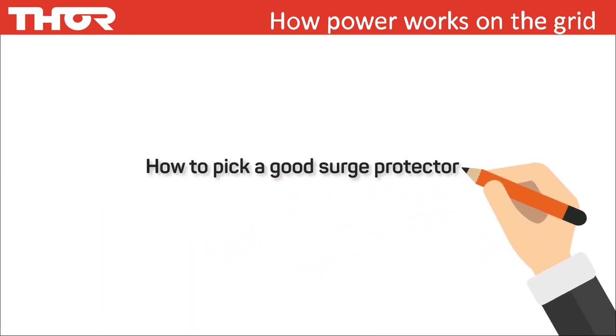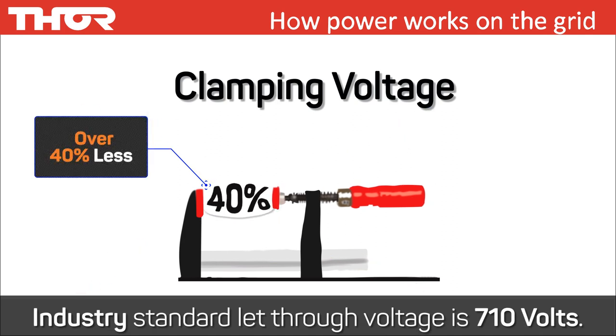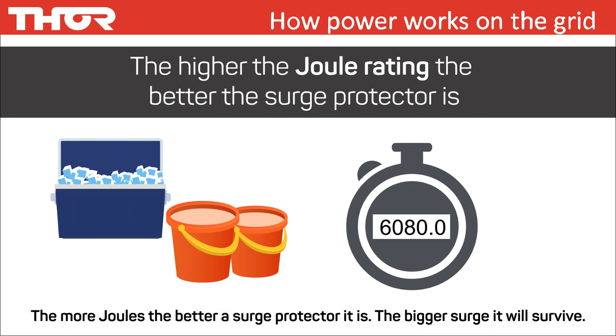How to pick a good surge protector — there are three main points to consider regardless of brand. First, Joules: a measurement of energy a surge protector can absorb. Second, response time: the least amount of time equipment is exposed to a spike or surge, the better. Third, clamping voltage: Thor boards clamp at least 40% lower than any other brand we are aware of in the market. Less effective surge boards clamp at 500 volts or as high as 710 volts. The higher the joule rating, the better the surge protector is — the larger the joules capacity, the bigger the surge it will survive.